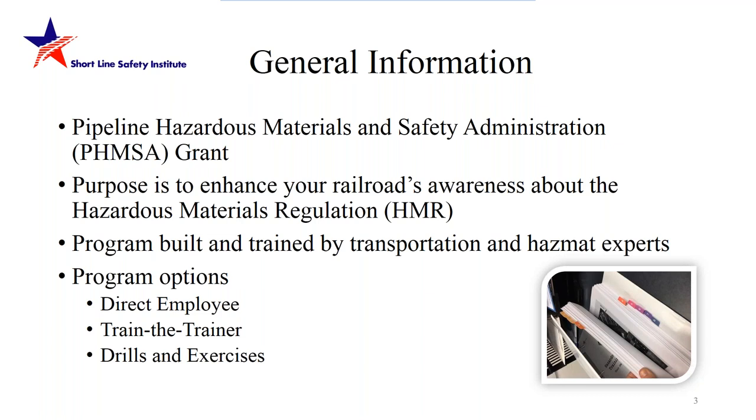The train-the-trainer option is a full eight-hour, very comprehensive day covering all five modules. Each module has a pre-test and a post-test to gauge knowledge gained. Train-the-trainer events are built for trainers: they learn the materials, helpful tips on how to teach them, and at the end have the option to receive those materials to share at their railroad, exponentially growing the number of students. Our grant requires we keep an accurate headcount of all students going through our program.